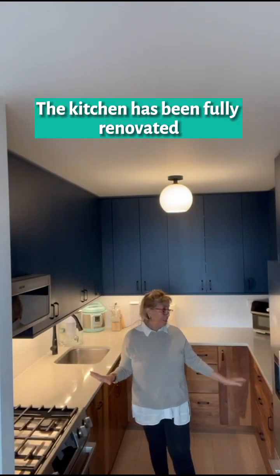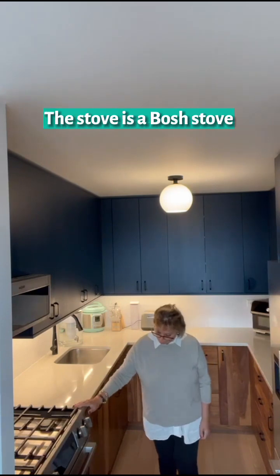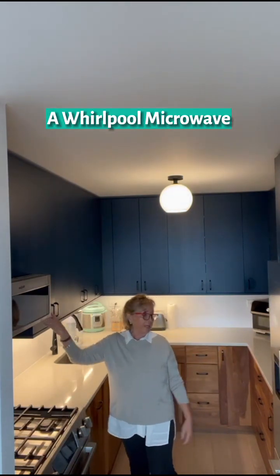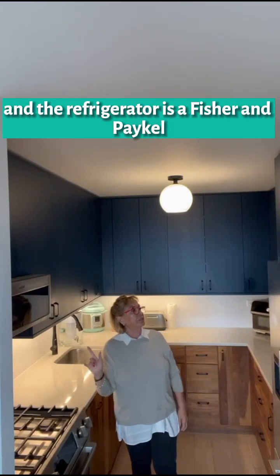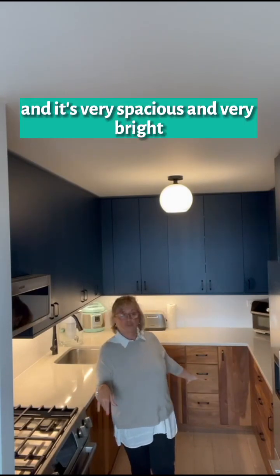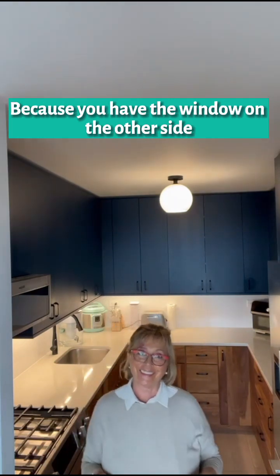As you can see, the kitchen has been fully renovated. We have the stove — it's a Bosch stove — a built-in microwave, and the refrigerator is a Fisher & Paykel. It's very spacious and very bright, because you have the window on the other side.